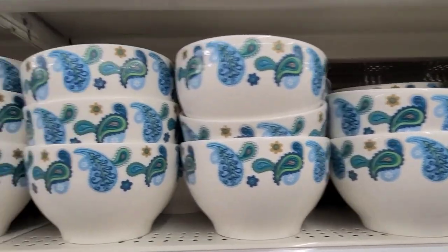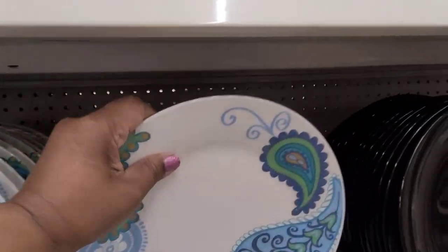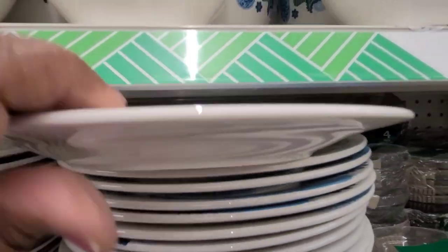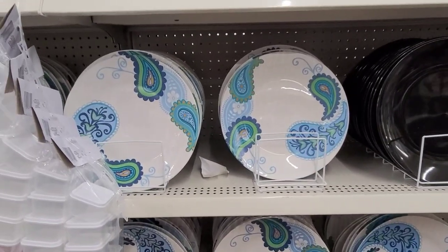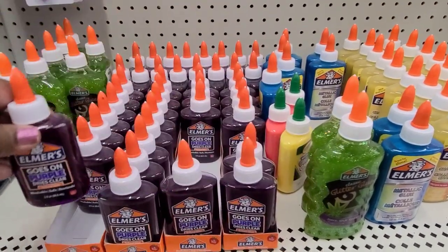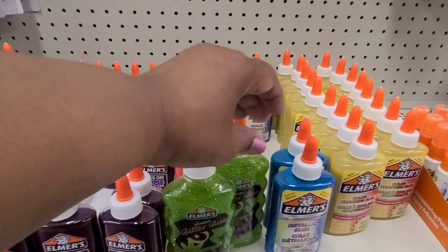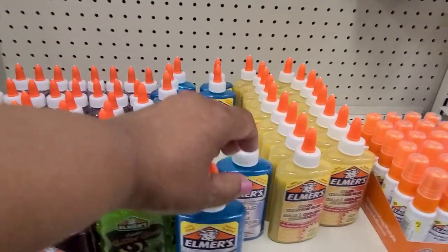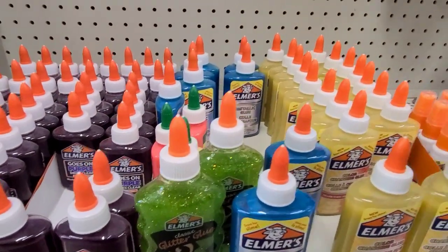I'm seeing these paisley looking bowls and the paisley looking plates over here. In the stationary aisle there is Elmer's goes-on-purple dries-clear glue, the Elmer's classic glitter glue, the metallic Elmer's glue, and the Elmer's color changing glue. Those are the glues they have, plus the spray-on one - I always love this station.